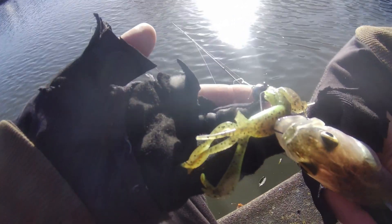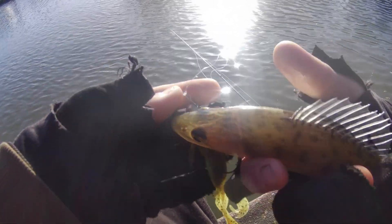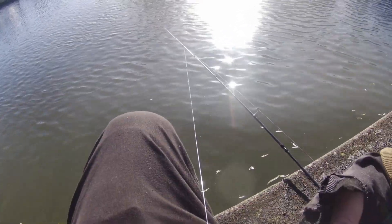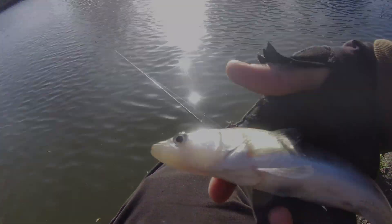Look at him, he's actually so cute! On the old Keytek Crazy Flapper, 3.6 inch I believe. Look at him, he's so cute! Quick pick, get straight back - just because he's cute really.